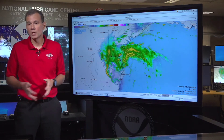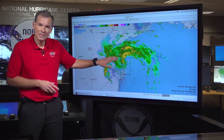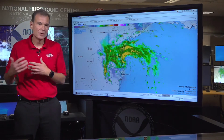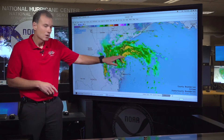Based on the latest observations, it's also a little bit stronger now — 50 miles per hour maximum sustained winds. But given its close proximity to land, it's probably going to make landfall in another hour or so. We don't expect significant additional strengthening, so we're not anticipating a hurricane to make landfall.